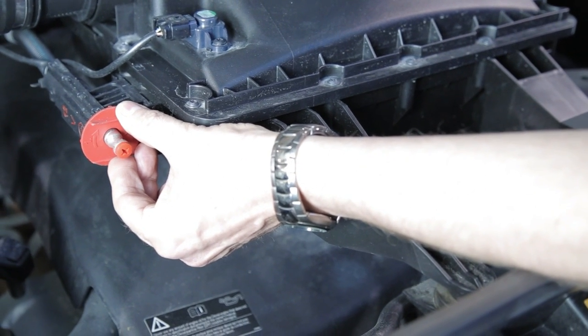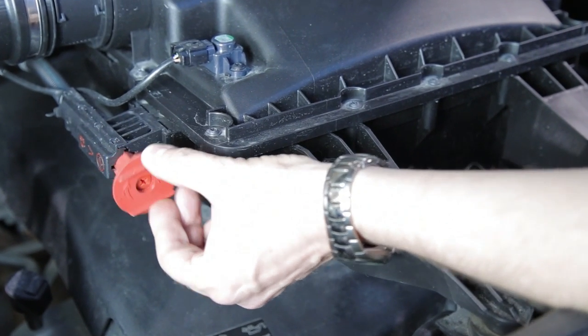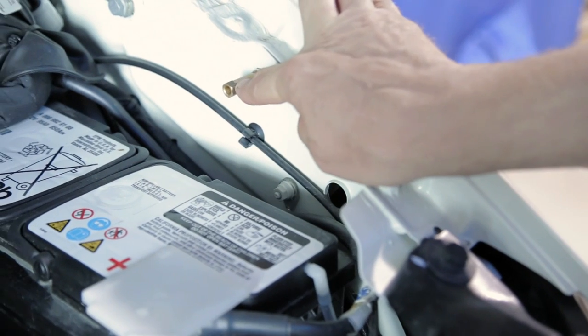Push the protection cover in and hook on with your positive cable. For your negative cable, hook on to the brass post that is just above the auxiliary battery.